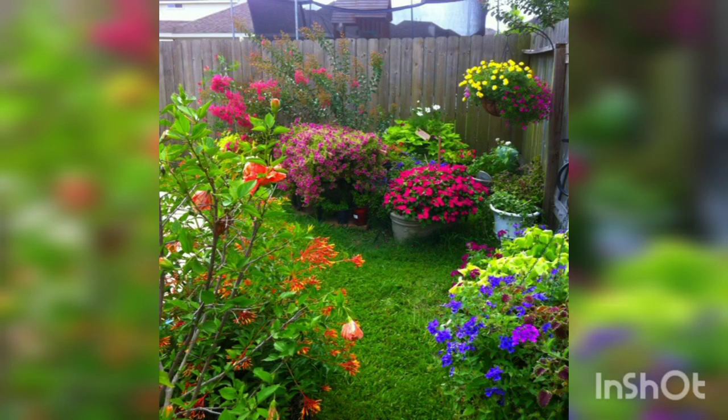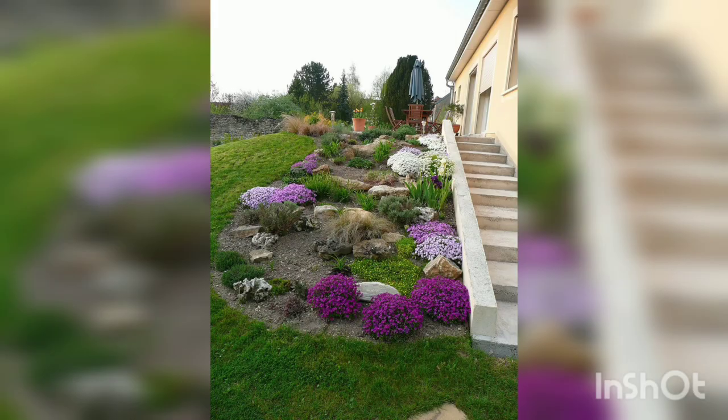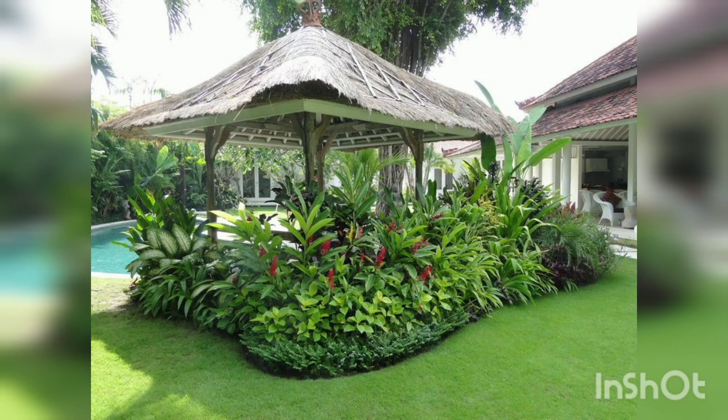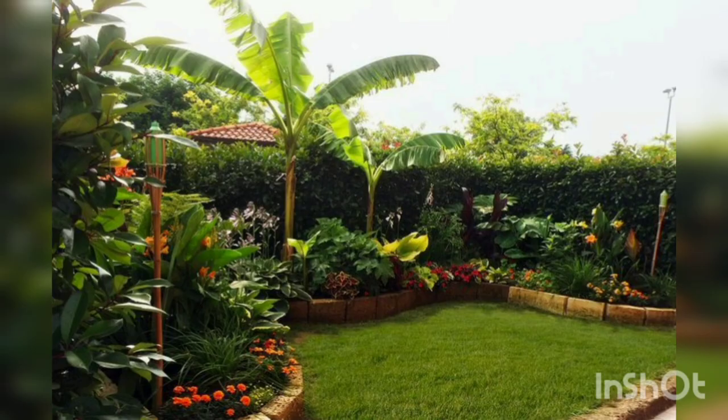It will surely give a very fascinating look to your garden. You can choose these kinds of sculptures, which give a very attractive look. You can also make your garden pretty as you are seeing in this picture, and add greenery in a very neat and orderly way. Hope you like my video — please share, comment, and subscribe to my channel. Thank you.